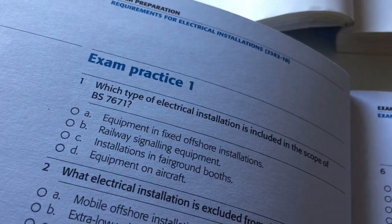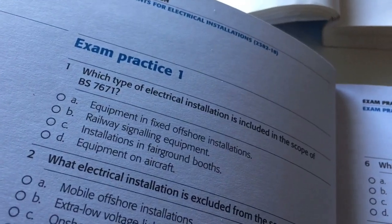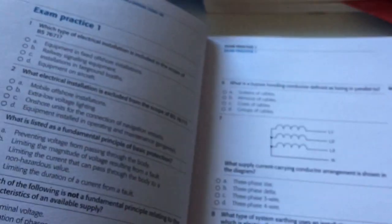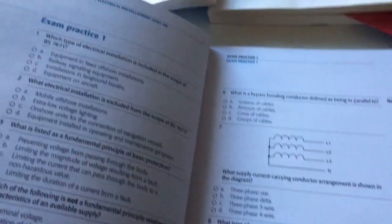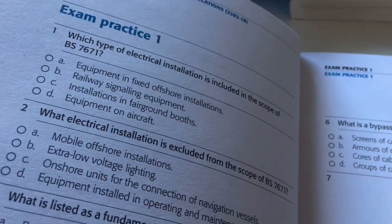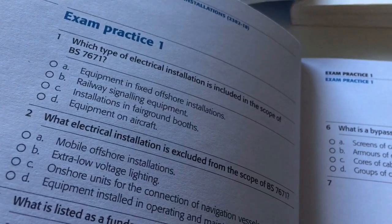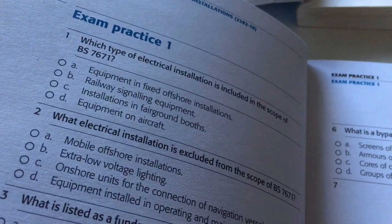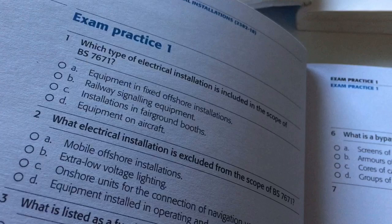Probably the most important part of this publication for most people is the practice questions. There are two practice exams followed by the answers. There's lots of stuff available online, but we need to get into the mind of City and Guilds and understand the way those questions are asked. As somebody once said to me about crossword puzzles — once you know where it's coming from, you're kind of halfway there, and it's a bit the same with this.